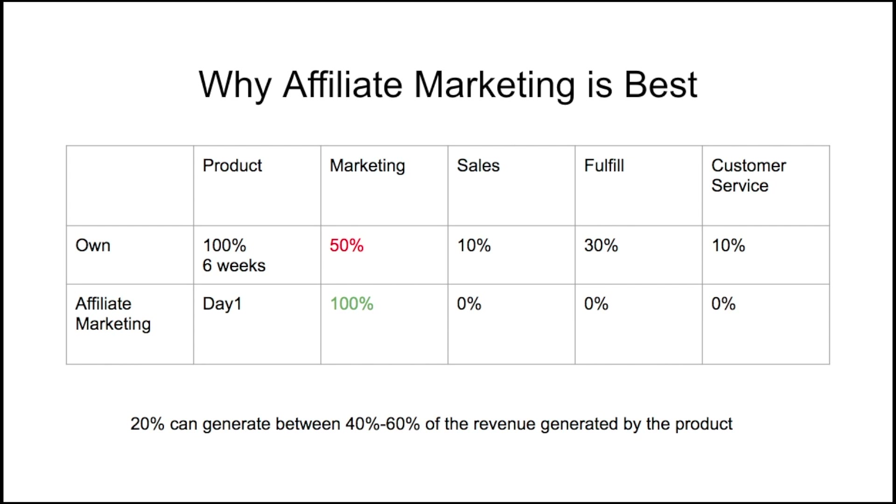Why is affiliate marketing the best option? With your own product, you'd spend 100% of your time on product creation — at least six weeks — plus only 50% on marketing because you're also handling sales, fulfillment, and customer service (about 10% each). That's why with your own product you can only put 50% of your time into the most important task: marketing.